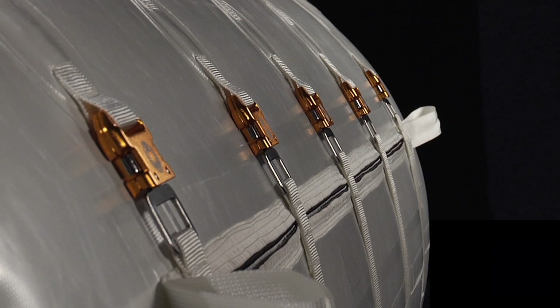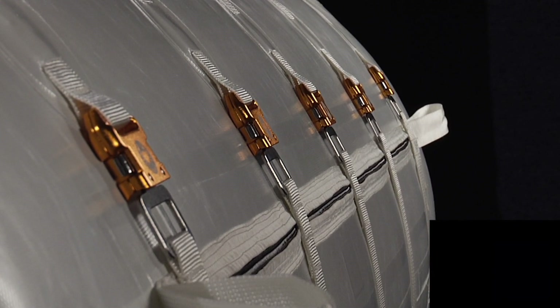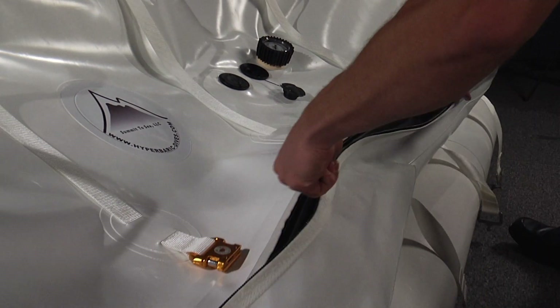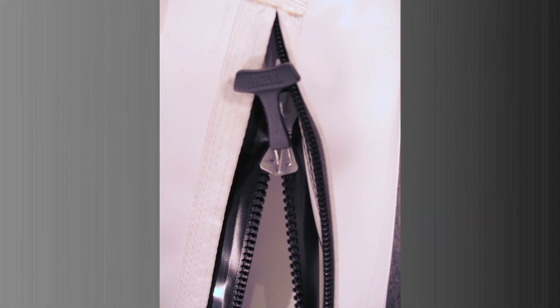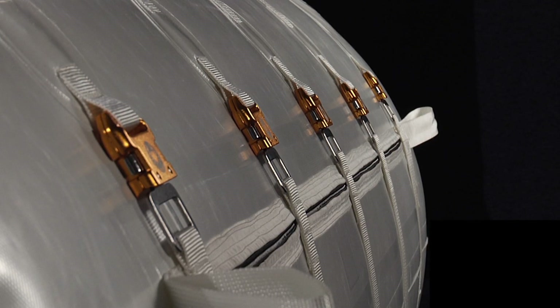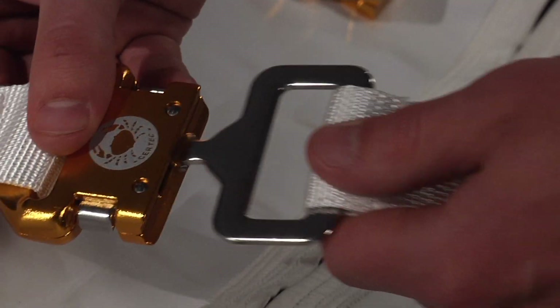The dual zippers are 60 inches long for easy access. The inside zipper is completely airtight, allowing no extra step to create an airtight seal. Both zippers are dual-triggered, so they can be zipped from the inside or the outside for your comfort and safety. The belts are secured with metal buckles that are designed for strength, safety, and ease.